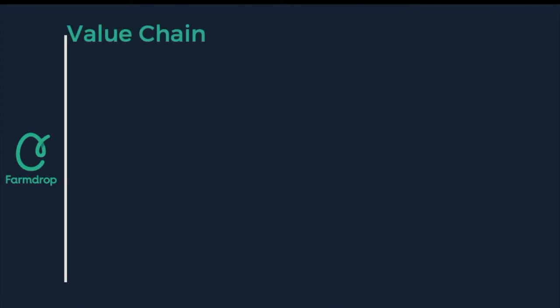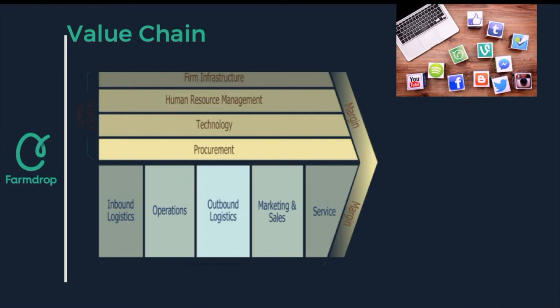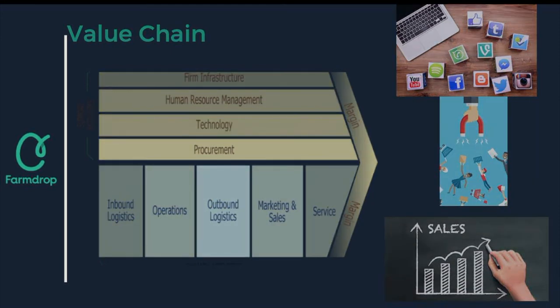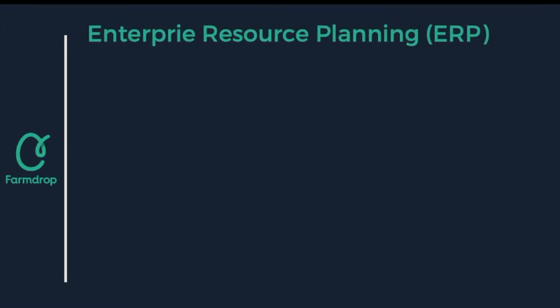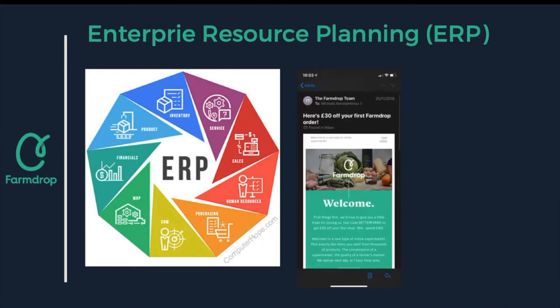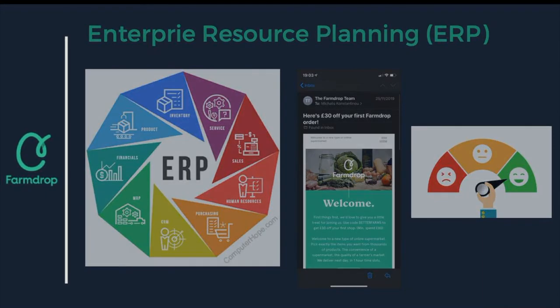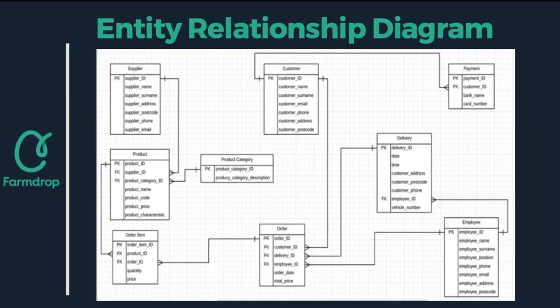The value chain is also used by FarmDrop to add value to their products and services. For example, the marketing and sales department advertises and promotes their services through social media, as well as running different competitions during different times of the year in order to attract more customers, thus increasing sales. The enterprise resource planning is the central database that collects and gives information to different departments. The way they utilize this is with customer relations management — as soon as a new customer signs up for FarmDrop, they will email them a £30 voucher to encourage more purchases and create a better image of the company.